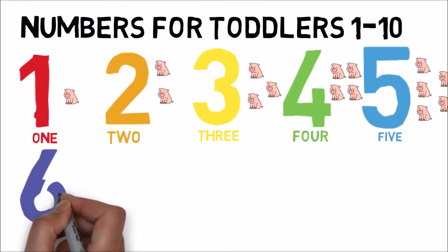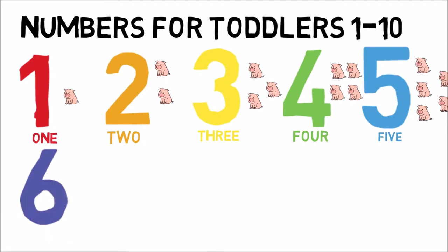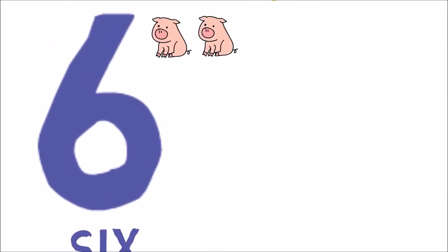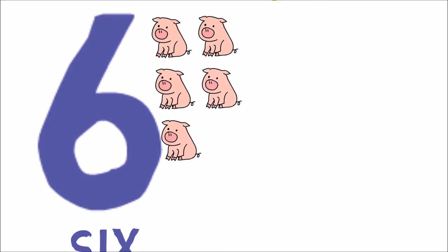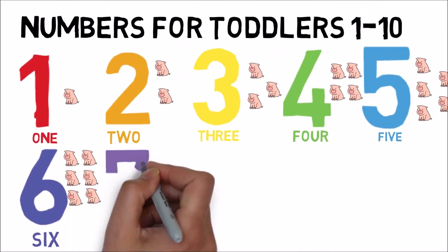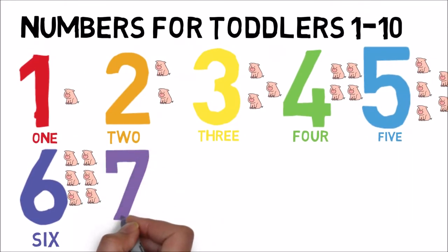F-I-V-E. The next number is the easiest number, in my opinion. 6. S-I-X. 1, 2, 3, 4, 5, 6. 6. S-I-X.